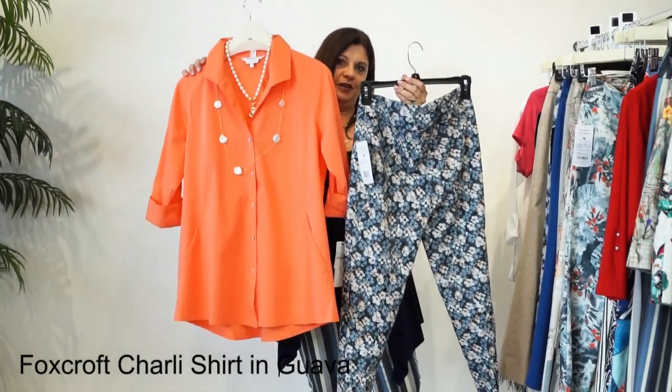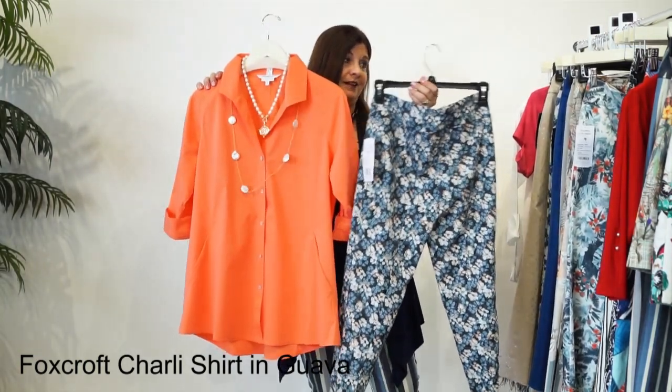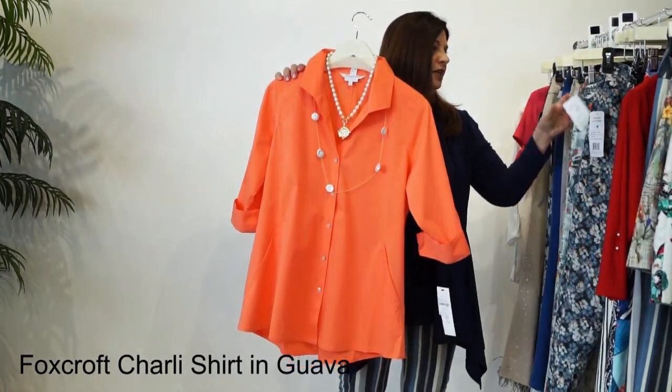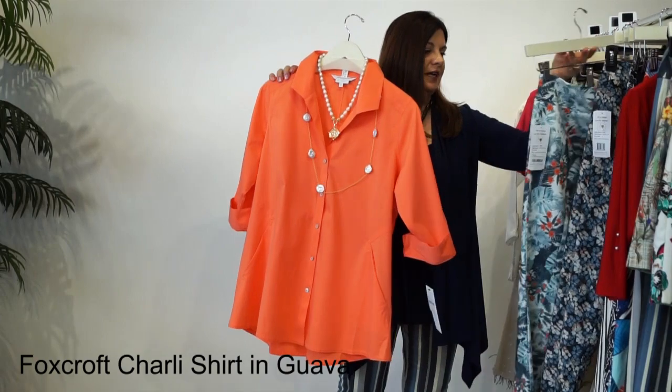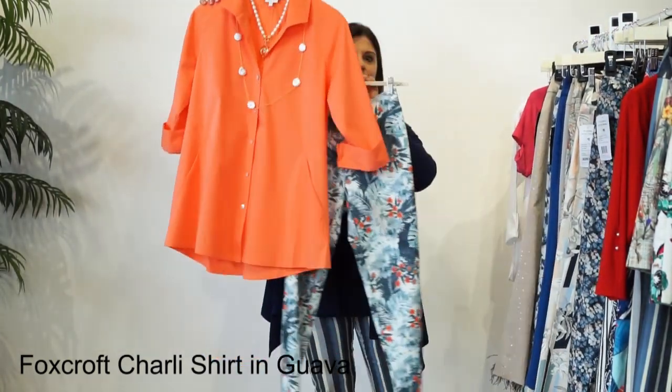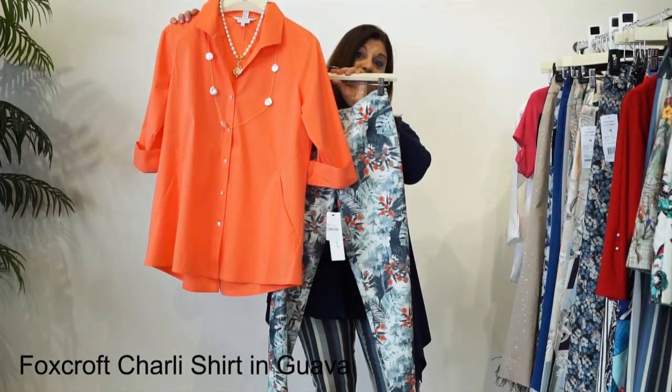You get your pops of flowers and your coral color. It looks so pretty together. The next one is also a chambray print, but it's got that pop of coral in it. So when you're looking at this, how gorgeous are these together?